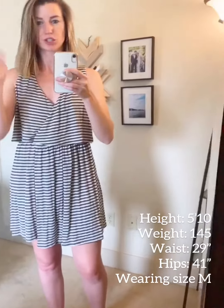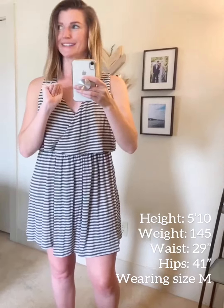Reminder that I am 5'10", so it's definitely a little bit shorter on me than it probably will be on you. I think it's a perfect length — it hits just right above the knee and will be perfect for all of your crazy or not so crazy summer outings.